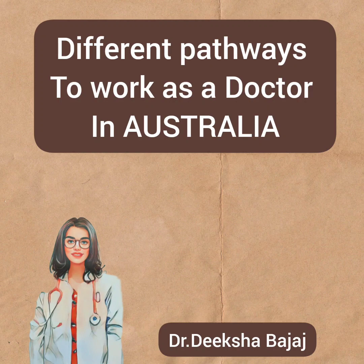Hello everyone, myself Dr. Diksha. In today's video, I will be sharing different pathways to work as a doctor in Australia after completing your graduation in your own country. People who don't know me, I make videos on common medical conditions and on AMC exam preparation and how you can apply for the same. If you wish to know more about it, you can check out my previous videos — link is in the description.